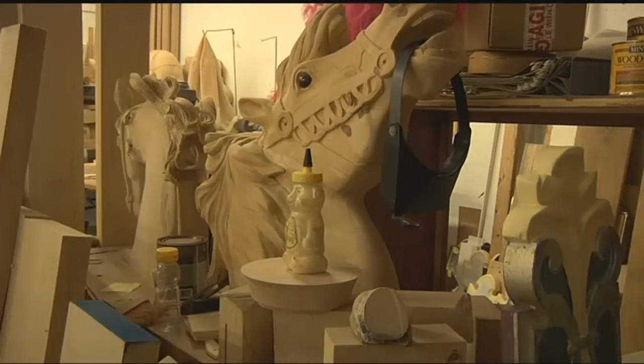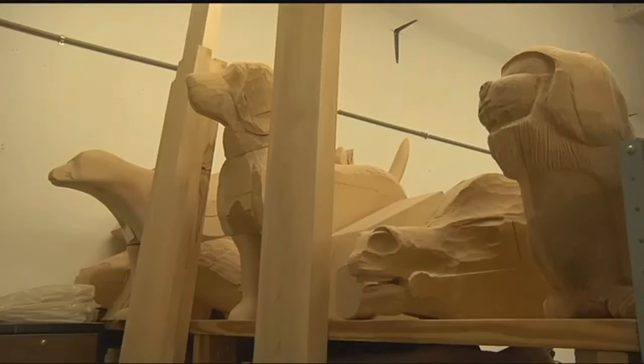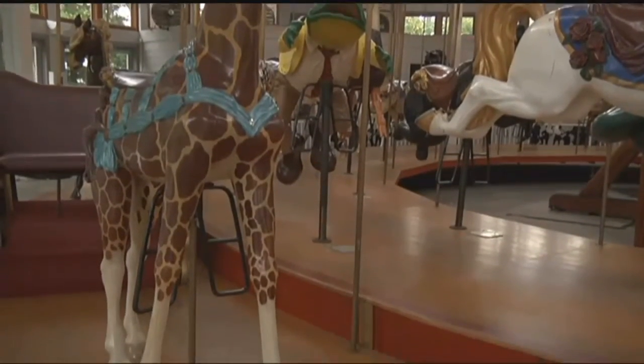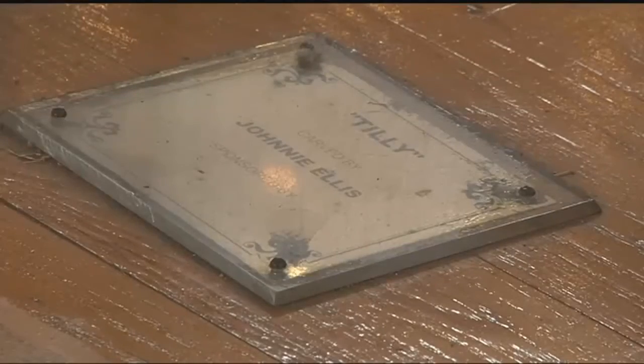Nearly all of these pieces carved here will outlive those who created them, which is part of the reason Larry takes such ownership of the Coolidge Carousel. If you look at the floor around all of the animals, there's a little bronze plaque. It has the name of the carver, the name of the sponsor, and that'll be there for the next hundred years. My wish is that my great-grandchildren can come down there and look at mine and see my name on the floor and know that that's part of their family heritage.